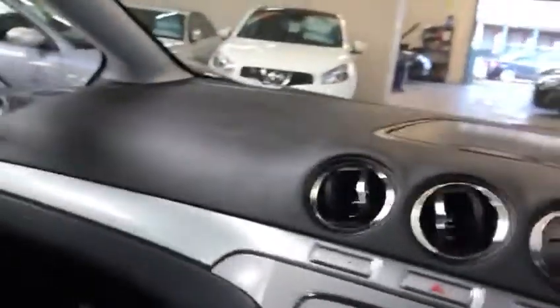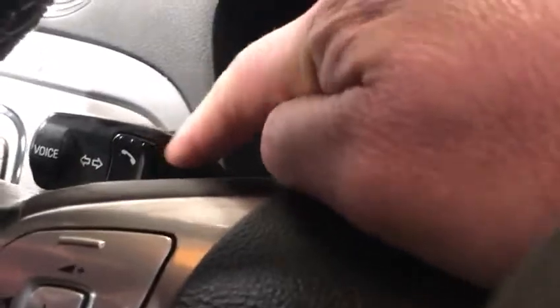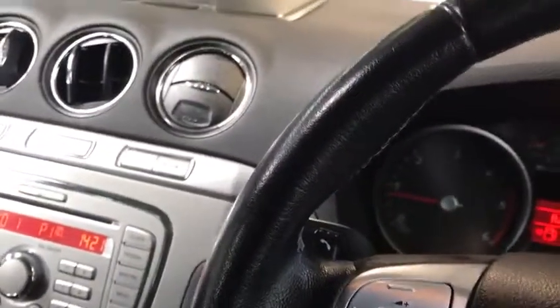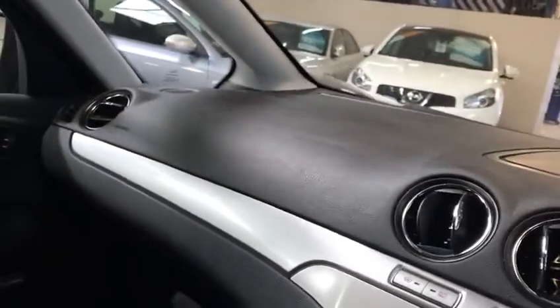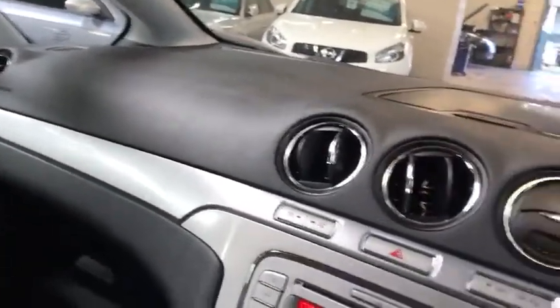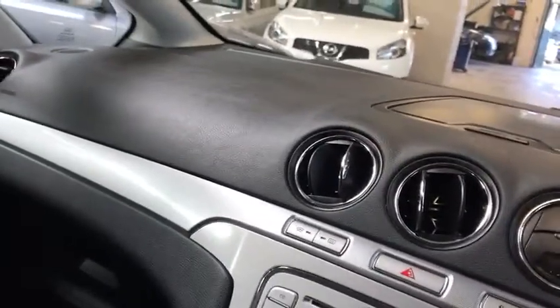Loads of space. Got the sunglasses holder, another compartment on the dash. It's got Bluetooth, heated front screen as per Ford. You've got a little button over here which you can do voice activation for the Bluetooth. And it's got quite a decent trip computer — it tells you how many miles left you've got to go on a tank and all that good stuff. You've got AM, FM radio and Bluetooth.